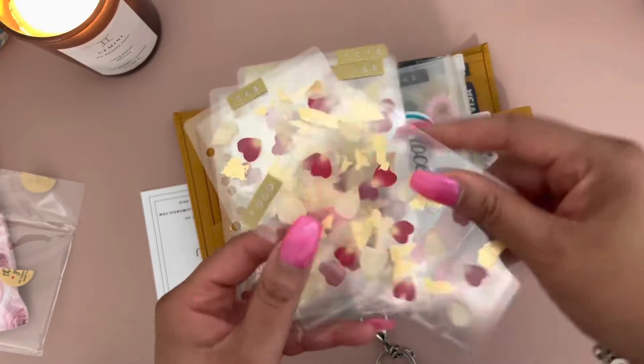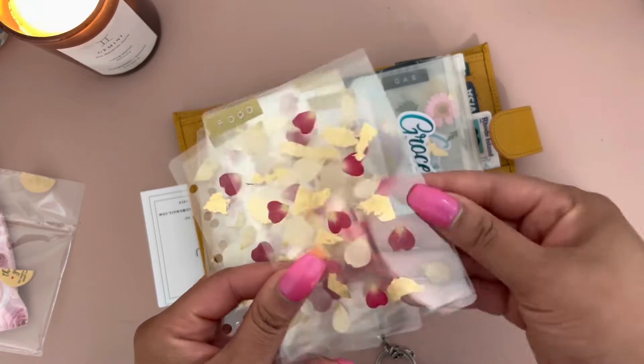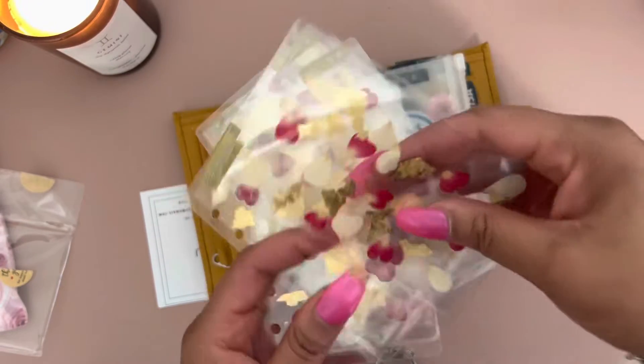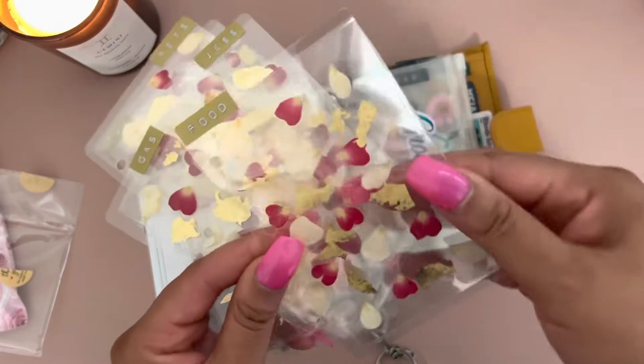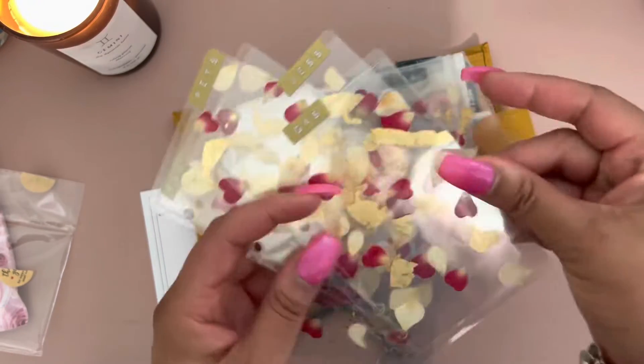These beautiful gold foil and rose cash dividers — these are super thick. Oh, did I accidentally order envelopes? They're actually envelopes! I thought they were dividers, but they're envelopes.